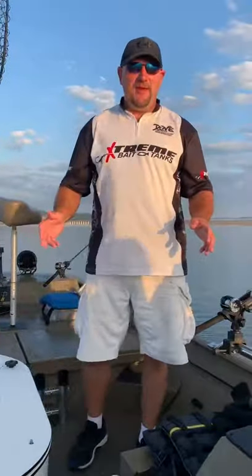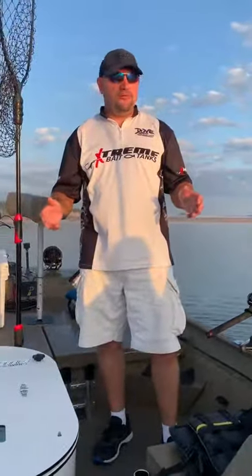Good morning, this is Damon Melch with Xtreme Bait Tanks. This morning we're on Lake Cumberland doing some striper fishing.